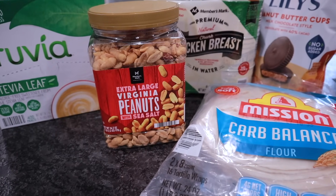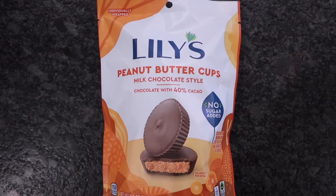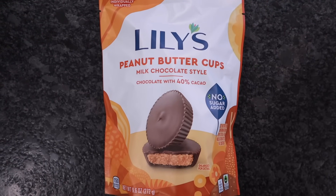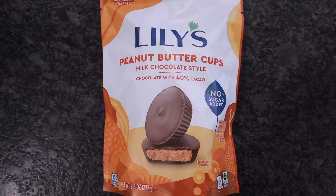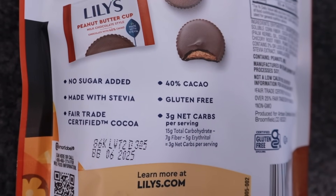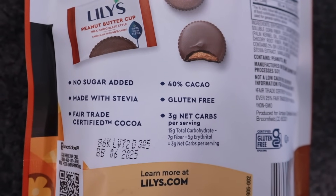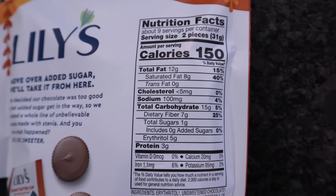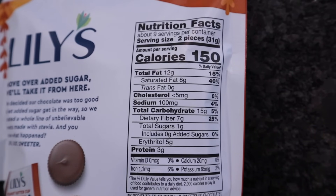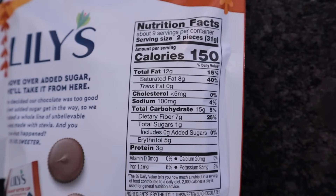Stopped by Sam's Club this week to pick up a few items and check out what I found in the candy aisle. It is a limited time item — this is the Lily's Peanut Butter Cups. No sugar added, made with stevia, gluten-free, and three net carbs per serving. A serving is considered two pieces with 150 calories, 12 fat, 15 total carbs, and three protein. $12.28 a bag.